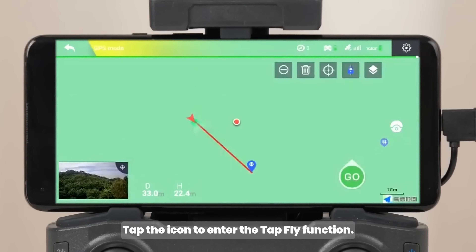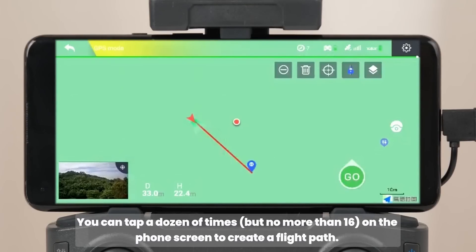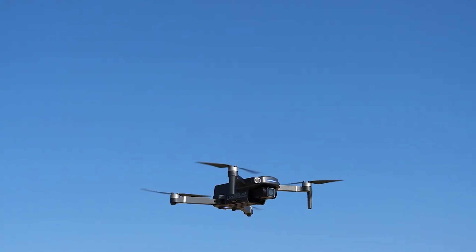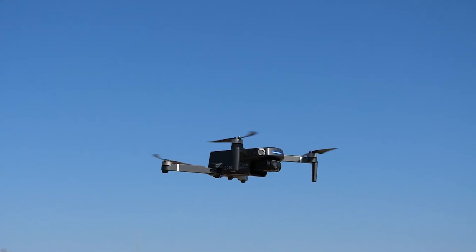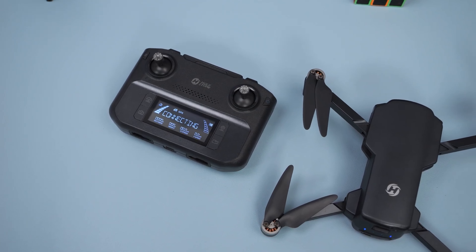Safety and reliability are paramount with the HS360S's powerful GPS functions. Stable flights are guaranteed, along with a safe return home feature that ensures the drone comes back to you when the battery is low or if the connection is lost.